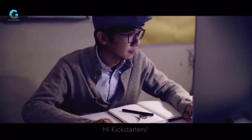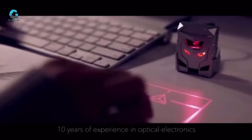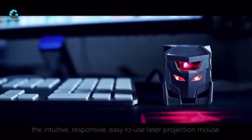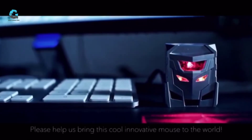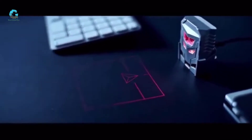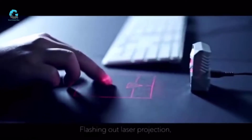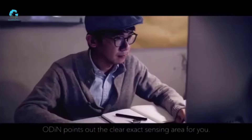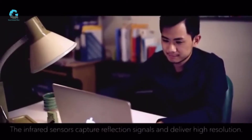Hi Kickstarters, we're a team of engineers with more than 10 years of experience in optical electronics. We're excited to introduce Odin, the intuitive, responsive, easy-to-use laser projection mouse. Odin is named after the god of war in Norse mythology. Using laser projection, Odin points out the clear, exact sensing area for you, and the infrared sensors capture reflection signals and deliver high resolution.